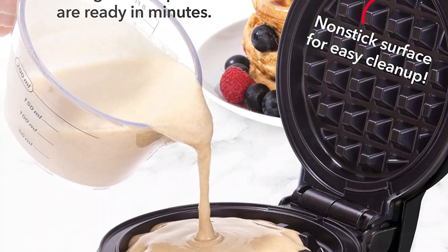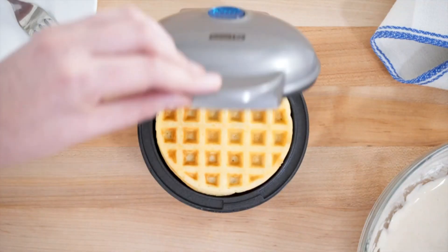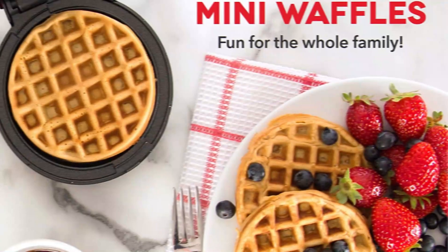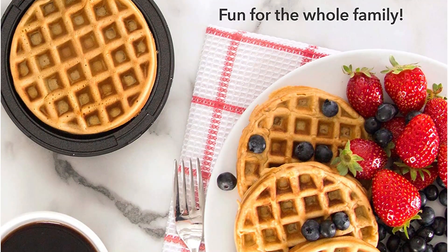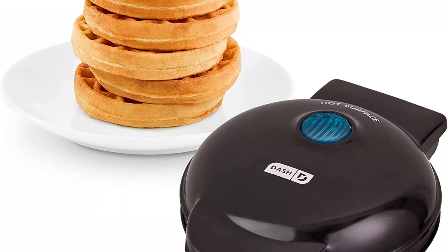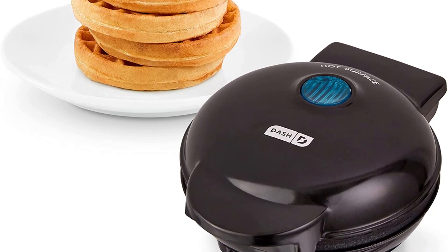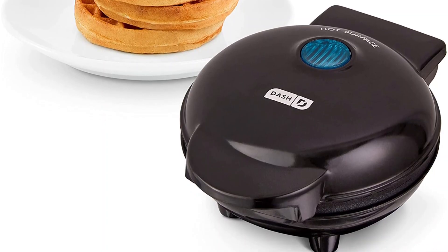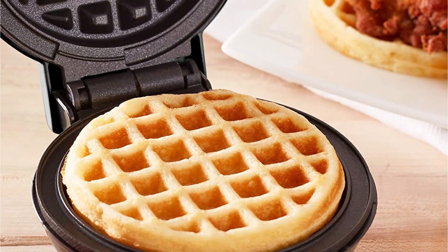We found that 3 tablespoons of batter did not fill it, yet 4 tablespoons — a quarter cup — of batter spilled over, so it takes a little finesse to get it right. Although the machine results in waffles that are tinier than typical waffles, they are perfect for small servings, breakfast sandwiches, and dessert waffles. Moreover, its compact size fits in small cabinets and even drawers. This waffle maker comes in many different colors and designs, and you can even choose a version that imprints a shape like a bunny, heart, or pineapple onto the waffles.